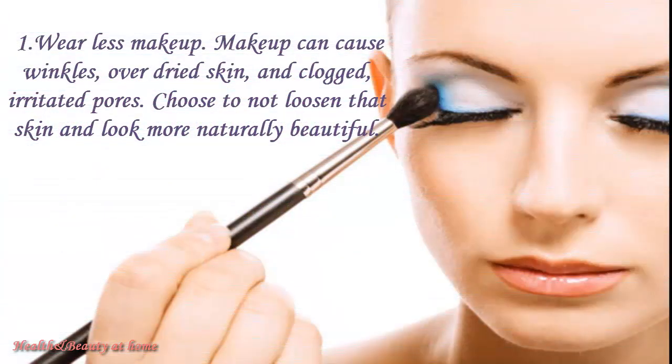Wear less makeup. Makeup can cause wrinkles over dried skin and clogged, irritated pores. Choose to not loosen that skin and look more naturally beautiful.